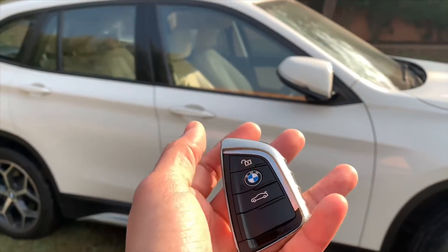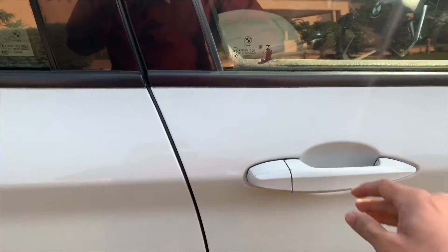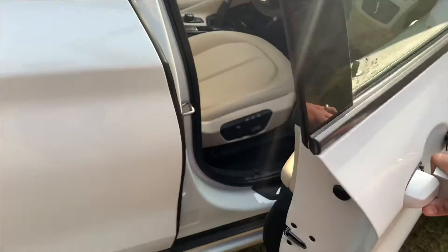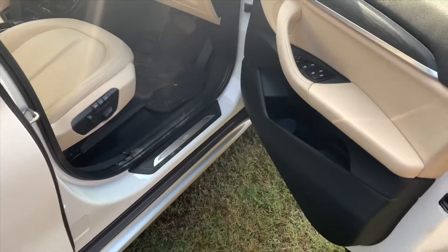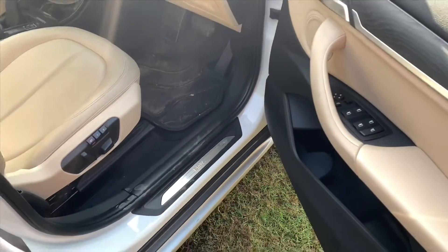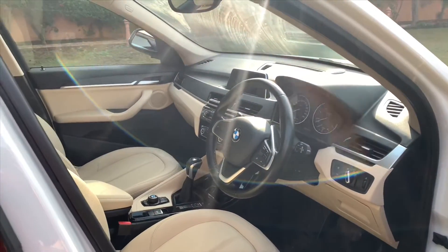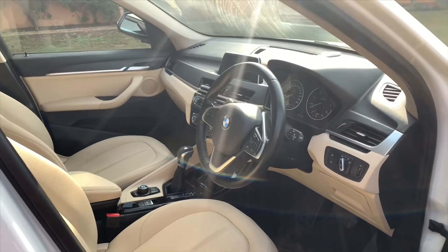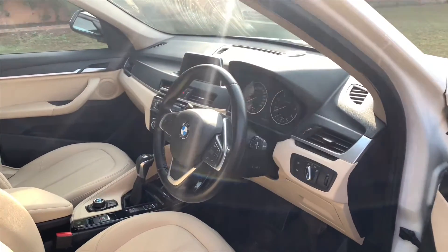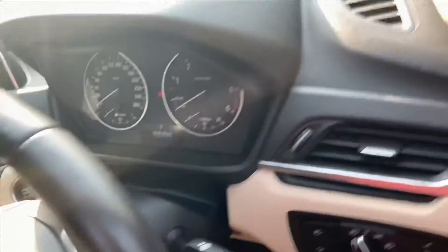Let's open the driver side door. It has keyless entry — you just keep your hand here and it unlocks itself. You are greeted with these amazing aluminium side skirts, so you know you are in a special car. Inside you have a triple colour scheme: aluminium, wood, and beige leather with soft touch leather — you can say a triple tone interior.